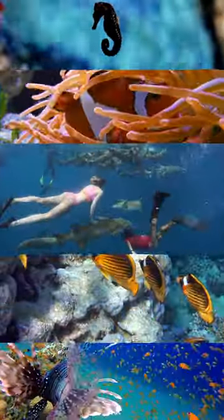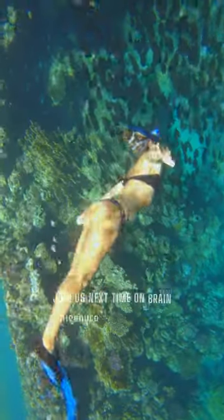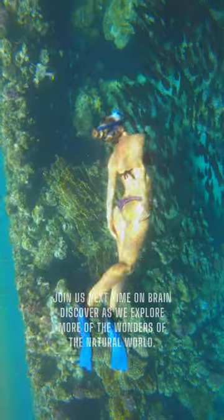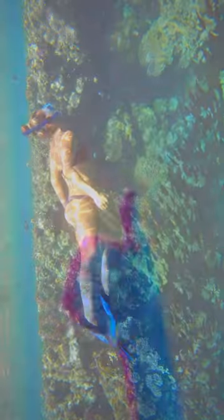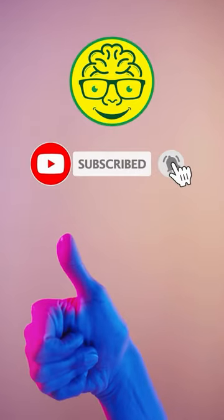These five fish are just a few examples of the many stunning creatures that call the sea their home. Join us next time on Brain Discover as we explore more of the wonders of the natural world. If you enjoyed, then like the video and subscribe for next videos. Thanks for watching!